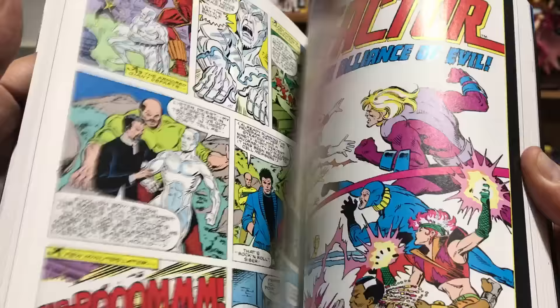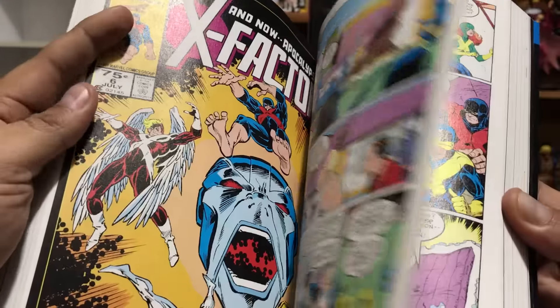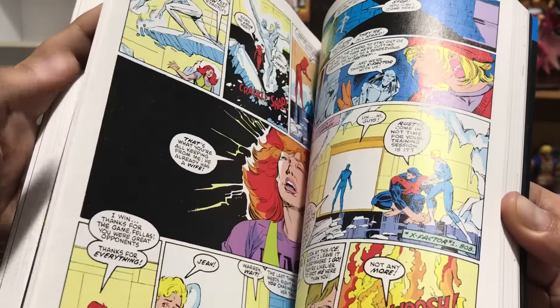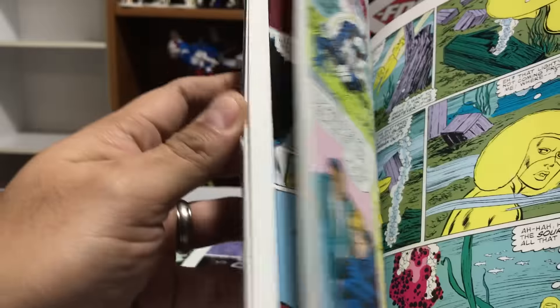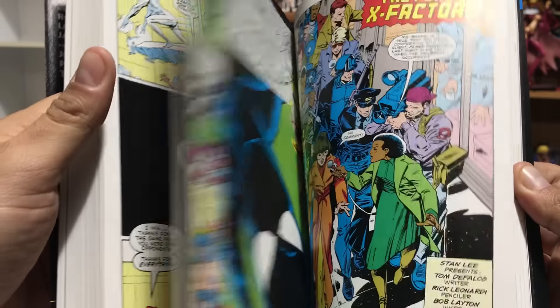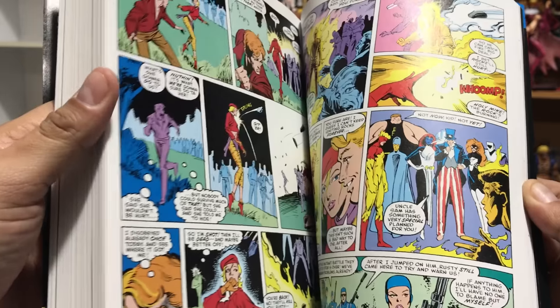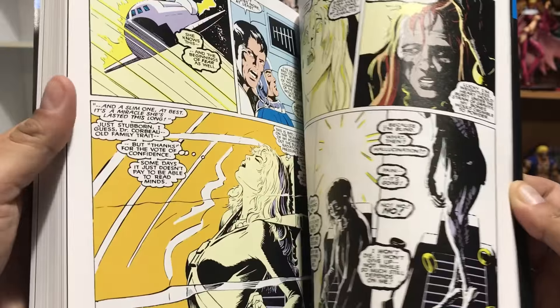If you have not read these, they are really fun — mid-80s style writing and drawing. First appearance of Apocalypse, of course. I believe Louise Simonson's first book is in here, if I'm not mistaken, because the title started off by Bob Layton — he started the title, but then Louise came in and took it over. And eventually her husband Walter came in and started drawing. There are also some issues by Marc Silvestri and John Buscema.